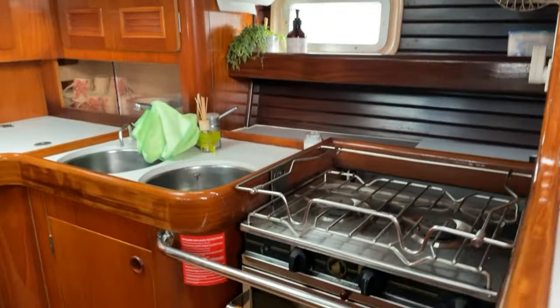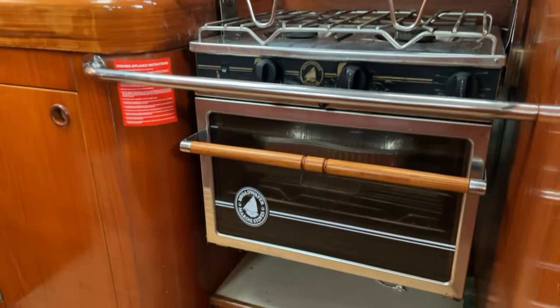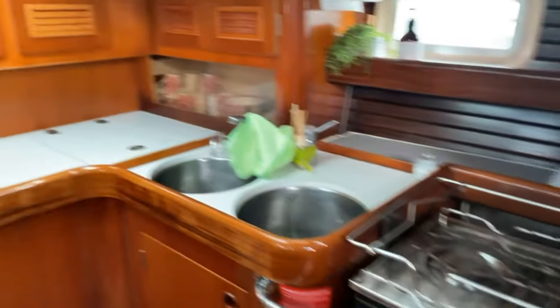Big galley space to starboard — space enough there for two people to work, with enough support and handholds for it to be a proper seagoing galley.